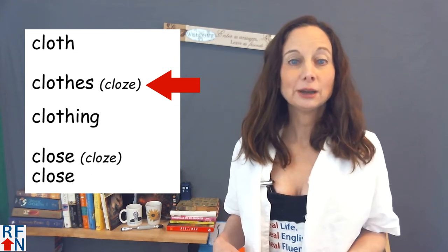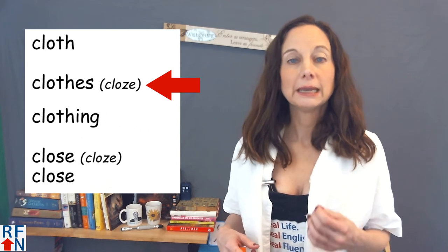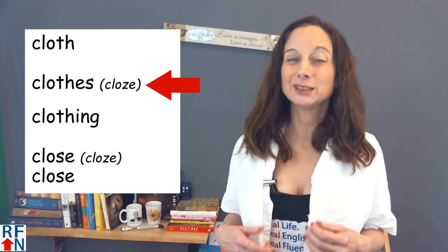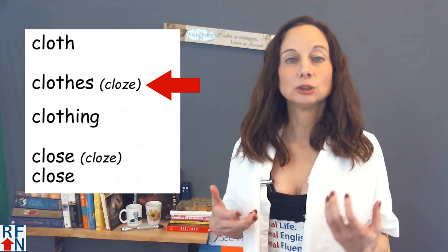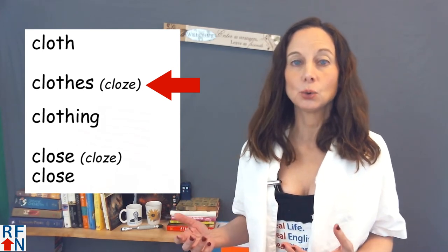Clothes is pronounced with a long O vowel sound, and the TH in this word sounds like a Z. So it sounds like 'cloze' — like C-L-O-Z-E. Clothes.